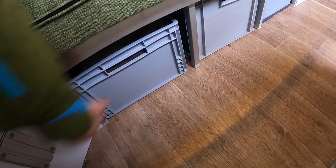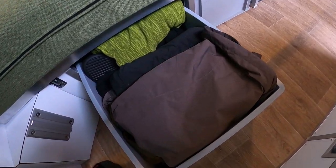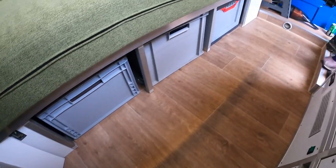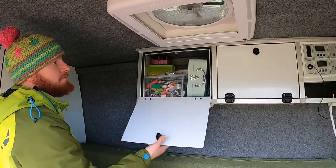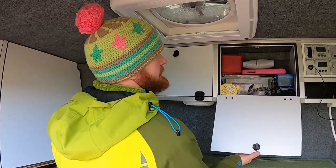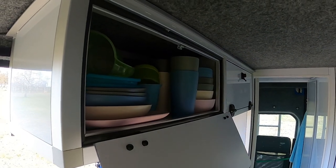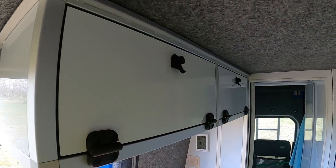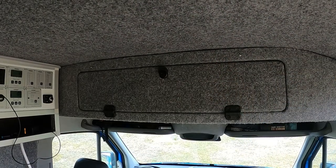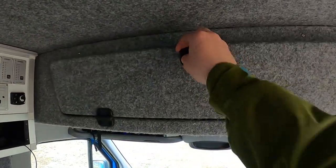Maybe you're wondering where we put our clothes. There you go — we have three 65-liter boxes underneath our couch. Need some more storage? We have four upper wall cupboards for toys, equipment and kitchen supplies. And we have some extra storage above the driving seats.